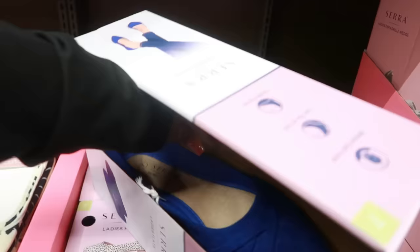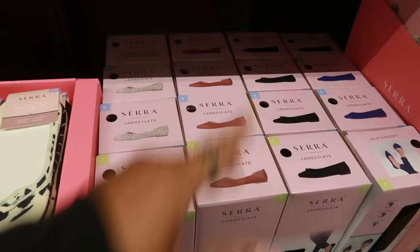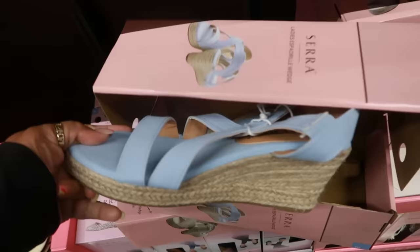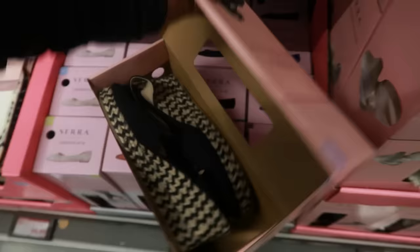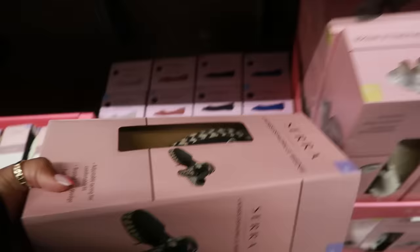They all have memory foam, and the largest size is a 10, so sizes 7 through 10. Here are some espadrilles — those are cute, only $10, and they tie up the leg. You have a blue strappy style in a pretty light blue, and another pair that ties on the leg as well — this one has a closed toe. They also go up to a size 10.